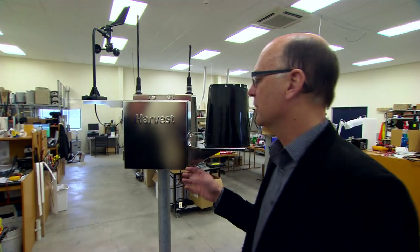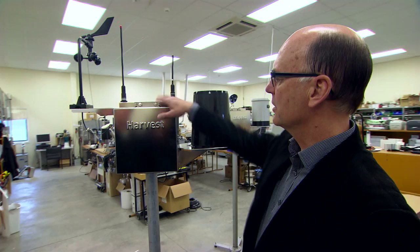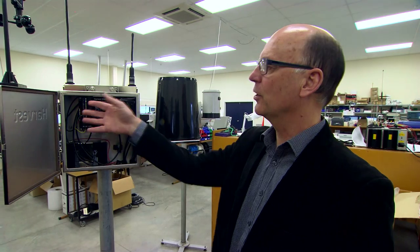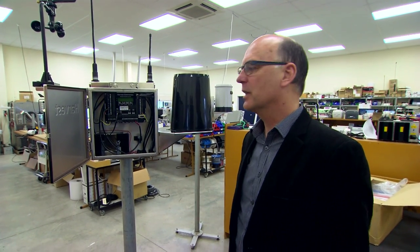This here is our base unit, which becomes the heart of any monitoring system we do. Stainless steel case, it's got a logger inside here that we designed and built — built it totally here ourselves. It's got lots of inputs, lots of outputs as relays, so it can control pumps and things like that.